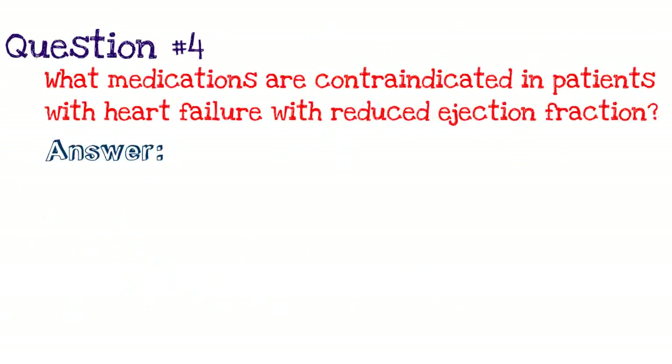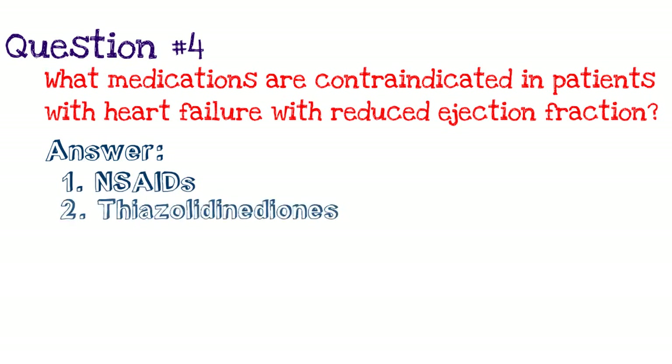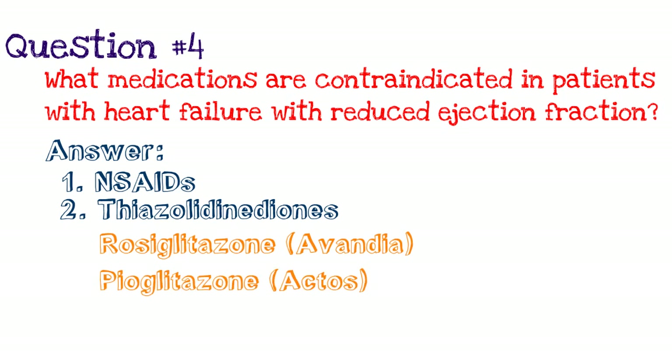Let's go to question four: what medications are contraindicated in patients with heart failure with reduced ejection fraction? Number one, NSAIDs — things like ibuprofen just can't be given, as they can lead to renal failure and volume overload. Two, the glitazones — examples include rosiglitazone (Avandia), pioglitazone (Actos), and troglitazone (Rezulin). These medications should definitely be avoided because they actually induce and worsen heart failure.